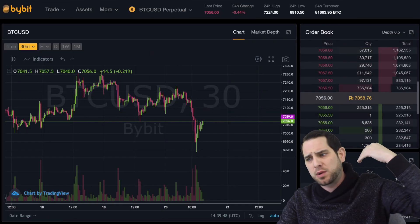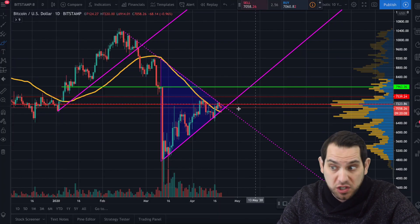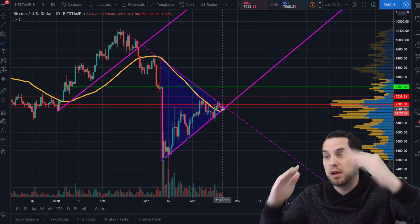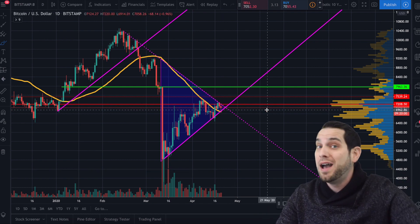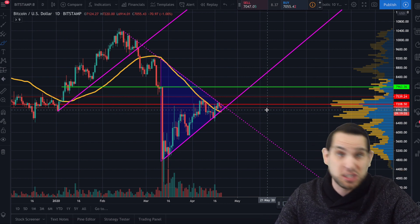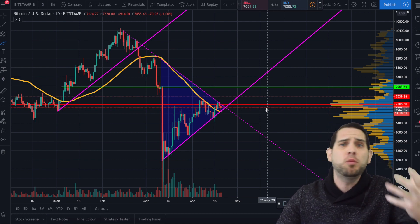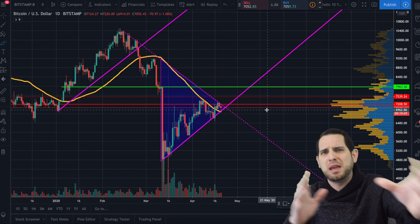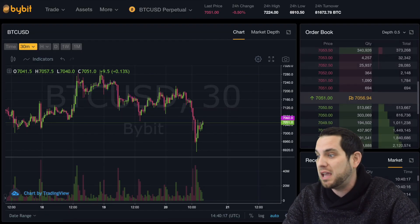We're going to talk about what to expect. Bitcoin is coming to the end of a triangle, with a perfect apex of resistance and support, so I do expect something pretty big within the next 24 to 48 hours — this could be the move we've all been waiting for. I also want to discuss how Bitcoin could still possibly go to $100,000 in the next two years, even with the setback from the virus which shall not be named.